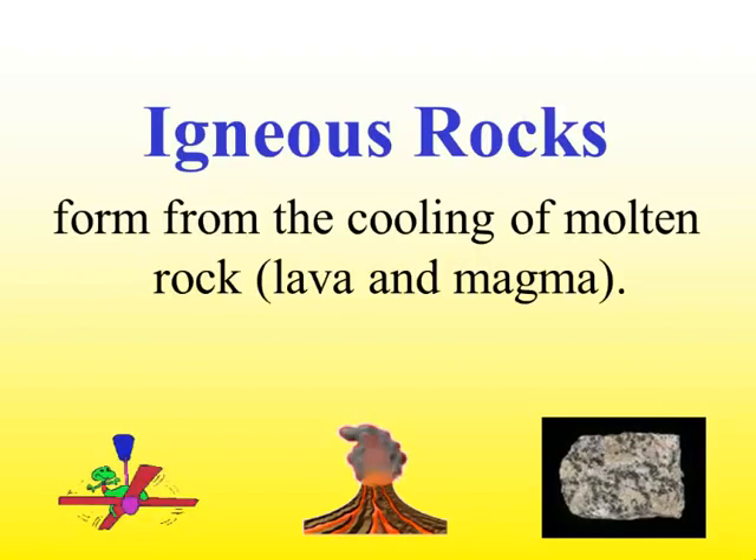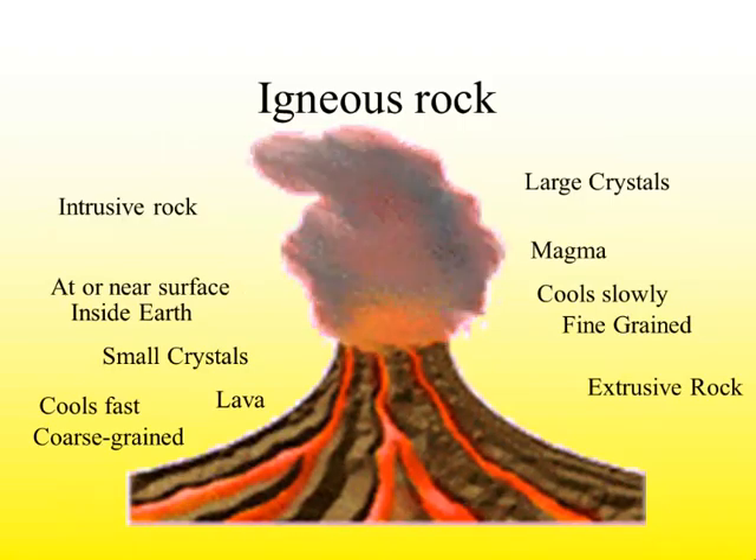Igneous rocks form from the cooling of molten rock. You have to have that cooling process and you have to have molten rock. There are two types of molten rock — it can either be lava or it could be magma. All of these terms have to do with igneous rock, and by the end of this PowerPoint you should know where each of these terms fall on this diagram. Right now they're not in the correct place, but we will move them around in class to show understanding.